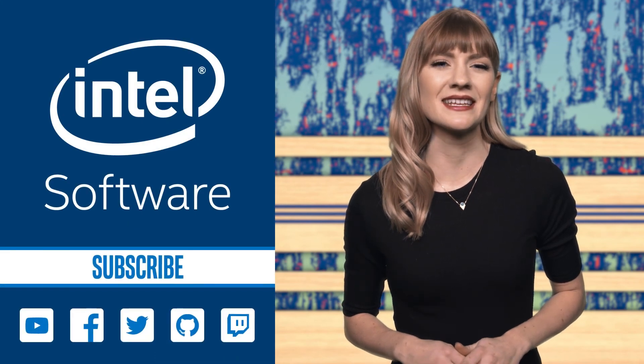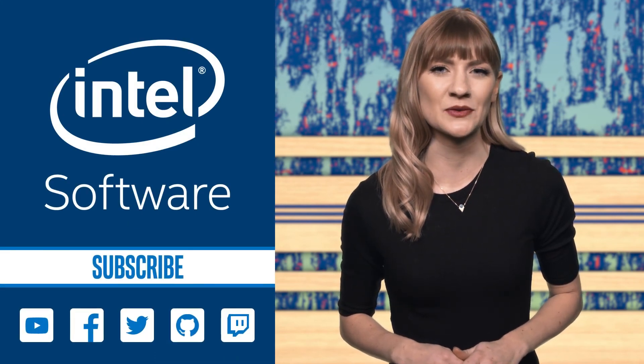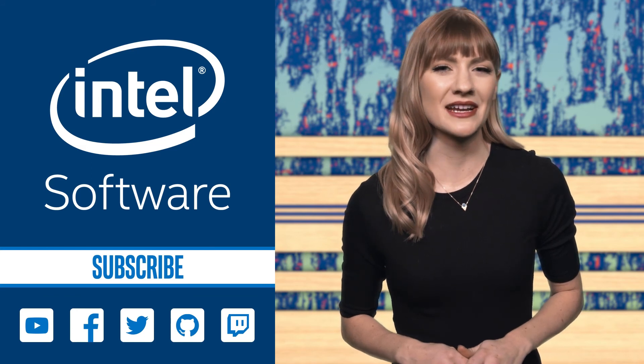Don't forget to check out the links provided to see the Intel Software playlist from GDC 2018. Thanks for watching IDC Weekly — we'll see you next Monday.